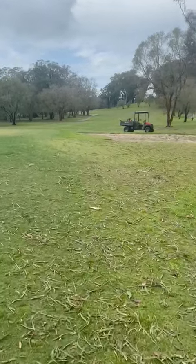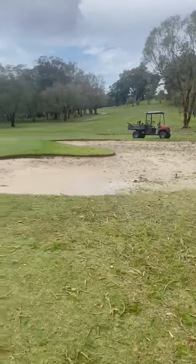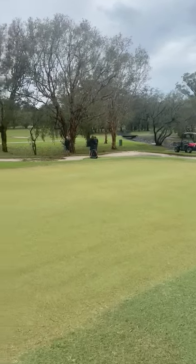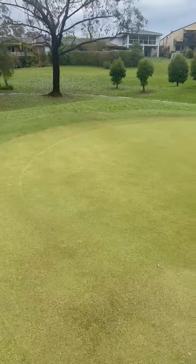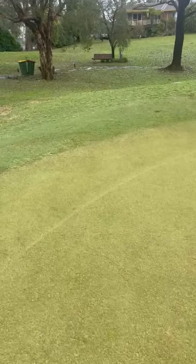The boys are going to put in a big day today and over the next couple of days to try and get the golf course back for our fog comp. There's the boys over there getting these bunkers cleaned up. The 17th green is all cleaned up but there's quite a considerable amount of damage — a lot of holes on these greens. We're doing our best to get the course back for the members ready for Saturday, thank you.